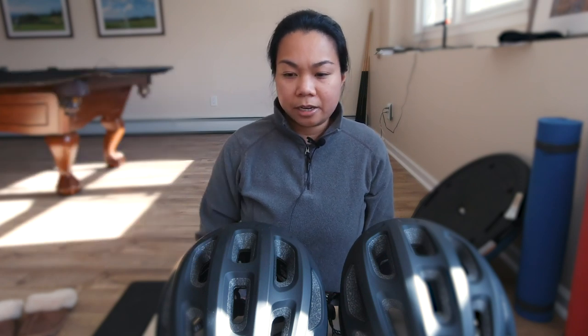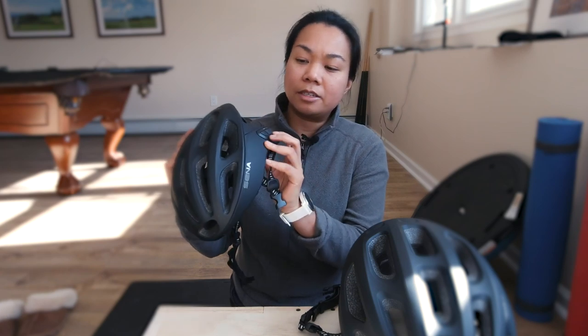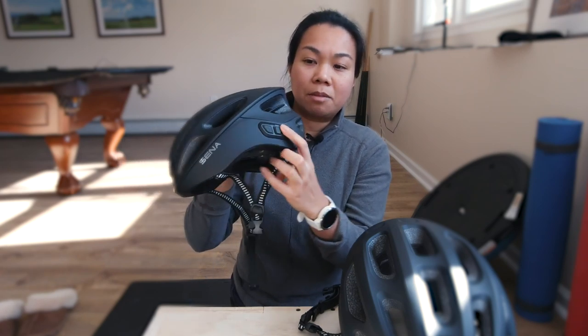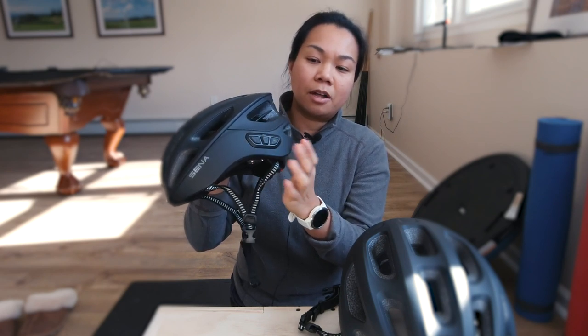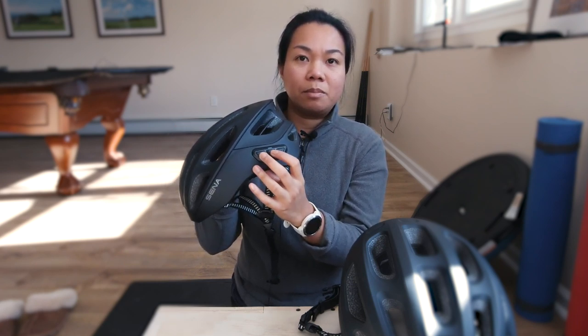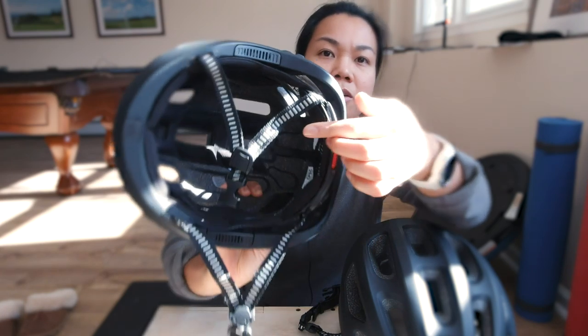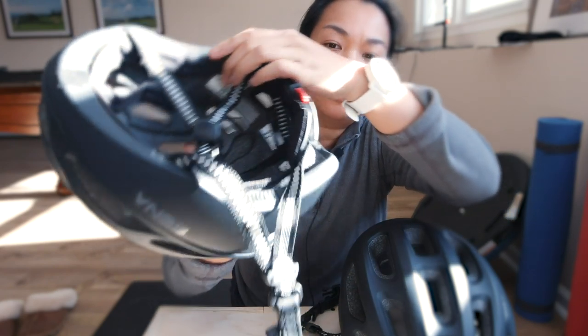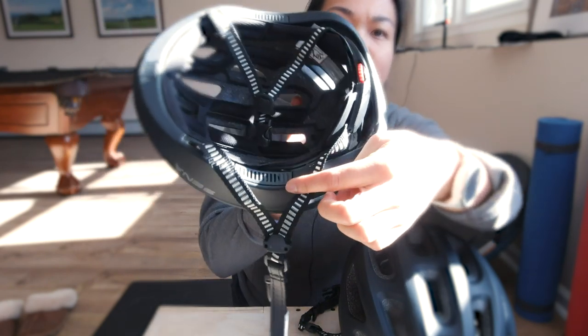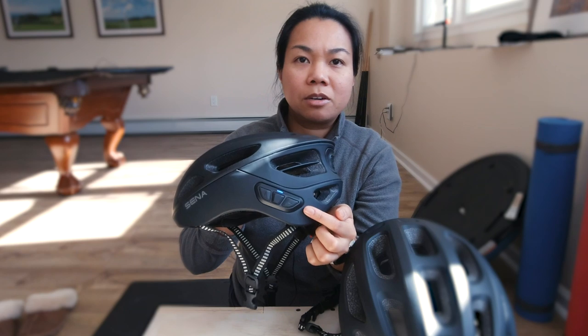To connect these two helmets is very simple. Once you have them connected, they remember that they were connected together before. I have mine labeled — this is my helmet. To turn it on, on the left side there are three buttons: plus, minus for volume, and the middle button. To turn it on, you hit the center button and the plus button together. The speakers are right here, very close to your ear, and there's another one on the other side too. You know it's on when it starts to blink blue.